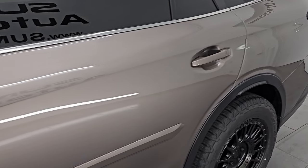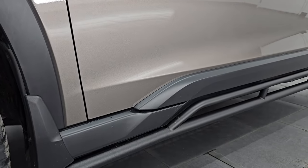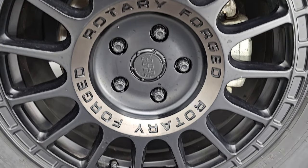Brilliant Bronze Metallic is the paint color — the code is BBR. I shoot all my videos in 4K, and if you like the video, subscribe to the YouTube channel and click the bell notifications to get updates on the videos I do each and every day, and stay current on our ever-changing and vast SUV inventory so you do not miss out on gems like this one.